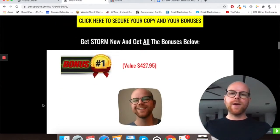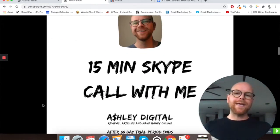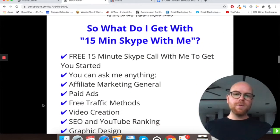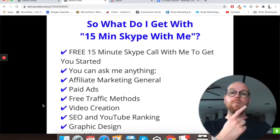If we scroll down on my bonus page, there's a bit of information there about Storm. My bonus number one is a 15-minute Skype call with me. With that call, it's an opportunity for you — maybe you're new to affiliate marketing — to get started on the right track, or maybe you've been doing it a little bit longer and you've lost your way and I can help you get onto the right track. Because I'm having success in what I'm doing and I want to help you get the same success.